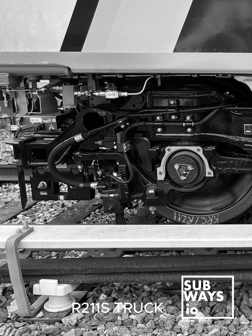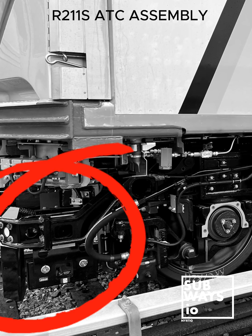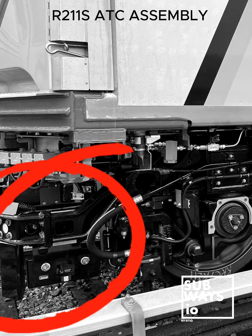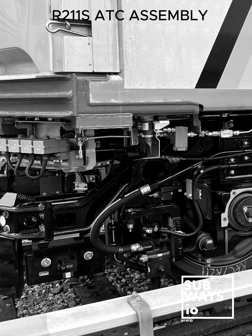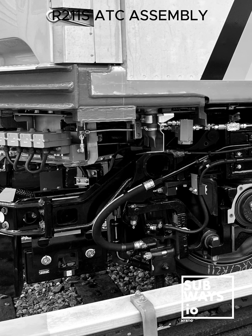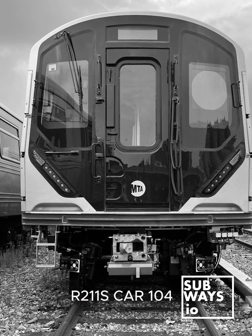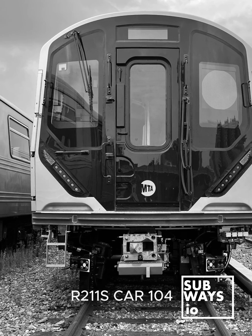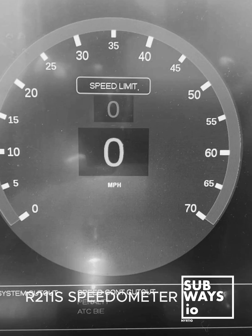The R211S cars are equipped with carbon ATC equipment compatible with the existing wayside SIR ATC system, while the NYCT R211AT cars are equipped with a carbon CBTC system shipped with the units. The R211 cars are designed to be electromagnetically compatible with the SIR's 100 Hz pulse code modulated track circuits for train detection and cab signaling.